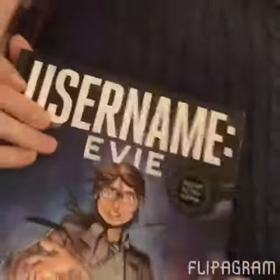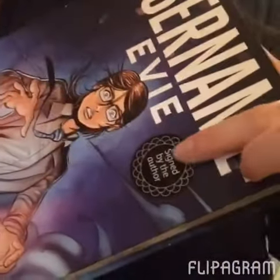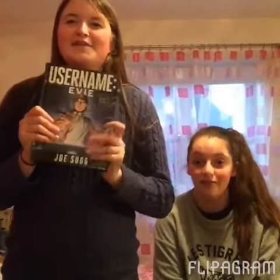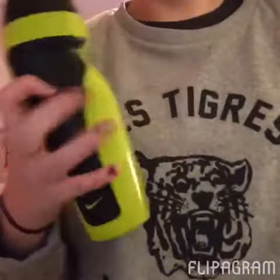I went to Waterstones and I got 'Username: Evie.' It was a massive surprise because when we went in there we saw that the author had actually signed some books. Here's what his autograph looks like. I was really lucky to buy it because I've always wanted a signed YouTuber book and I've been lucky enough to get one.